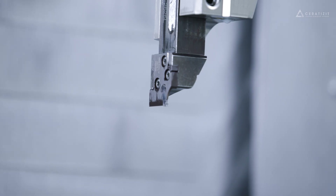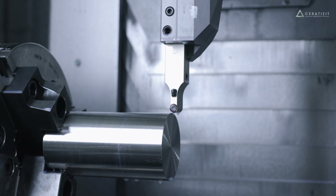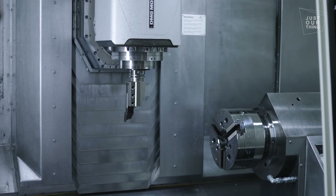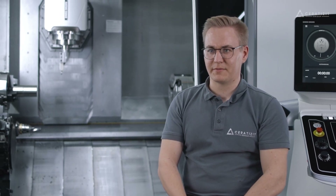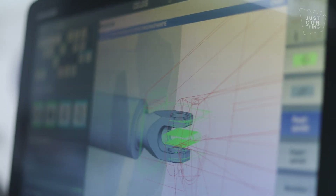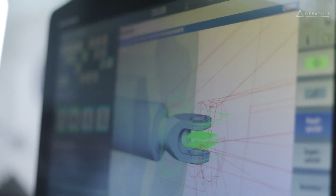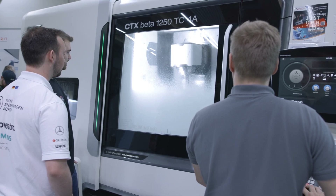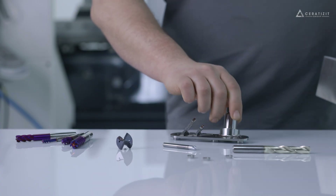With titanium, it is obviously very important to achieve good chip breaking. Standard steel cutting data will not help you — you have to know what you are doing. It is also important to pay attention to the coolant emulsion concentration. There were some difficulties, but you have to be prepared for what working with titanium requires.